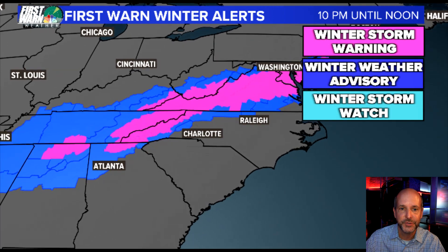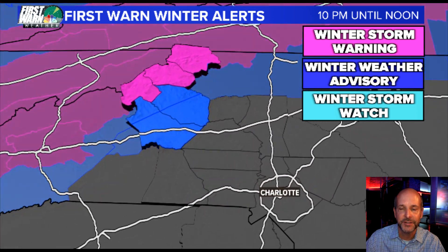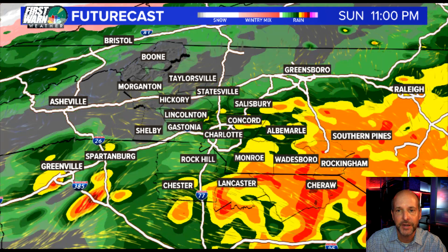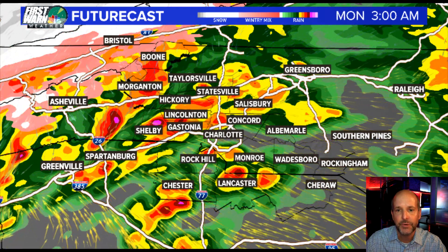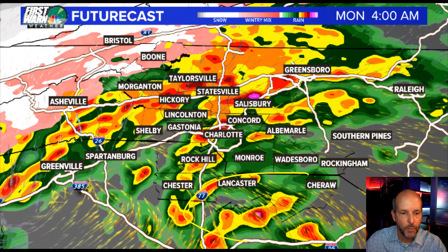Let me show you quickly the winter weather outlook. You can see all the winter storm warnings and winter weather advisories — it includes all the mountains and the foothills. That doesn't mean there won't be some snow further east, but the impacts will be pretty low. Looking at the short range guidance, I can show you the future cast for the next couple of hours. You can see the heavy rain moving in and the risk for severe storms is pretty low except for a few areas.